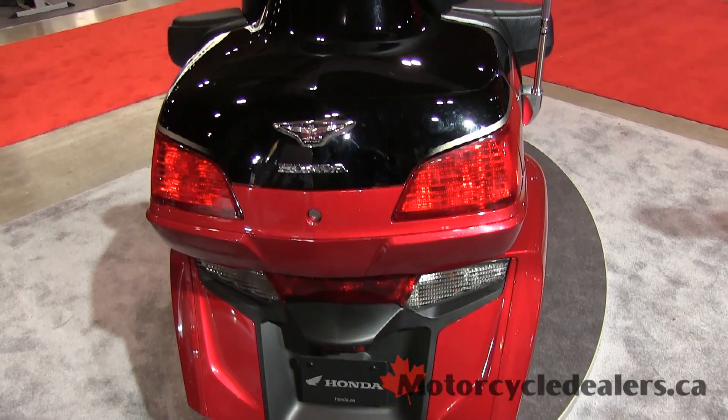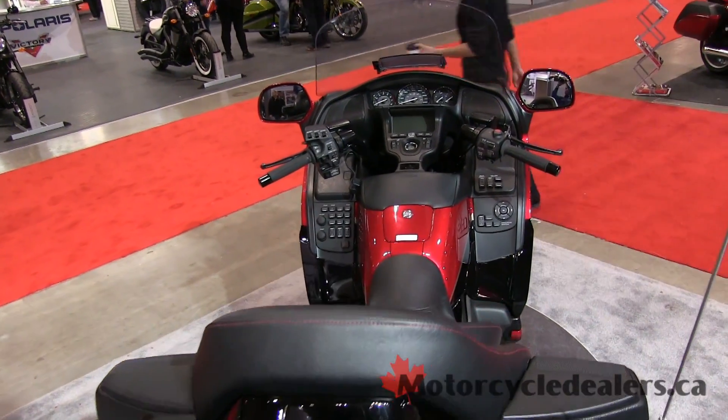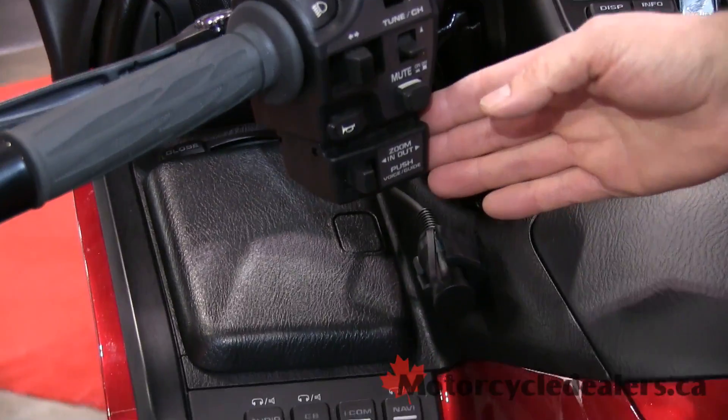You can control things further in the pod here — control the volume, the channel and so on — without actually taking your hand off the handlebars while you're going. Notice as well that there's a control here that says zoom, push and so on. This is actually for the Navi.